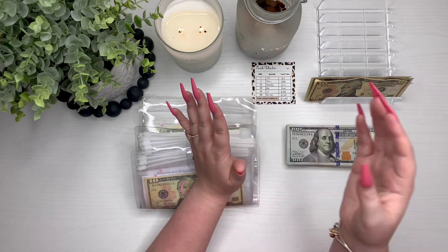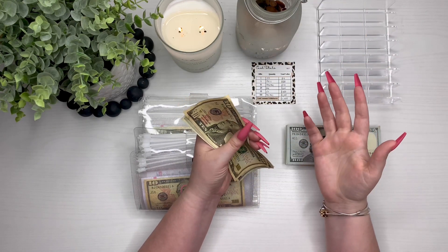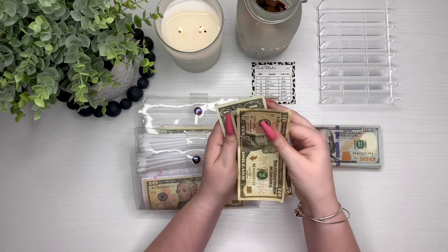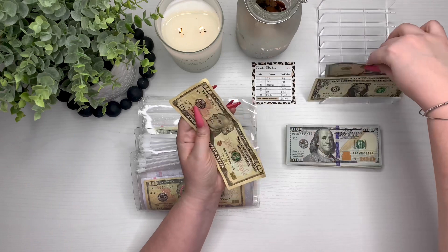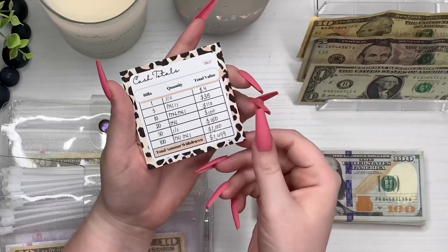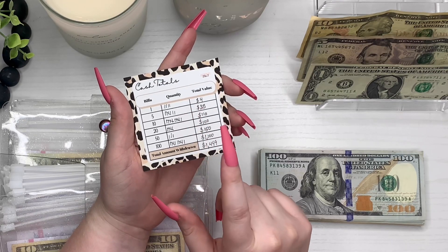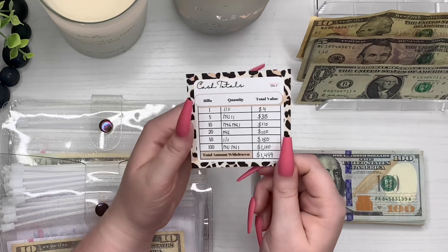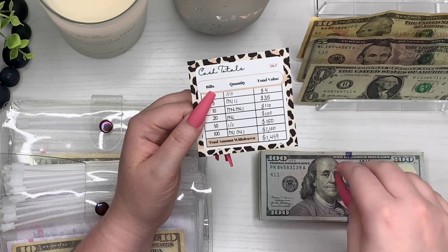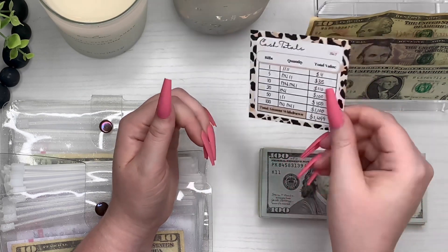As usual, I always count my fiancé's tips first. This week he didn't get as much in tips, but that's okay. I have my cash totals and my teller slip right here, and this is going to tell me if I got the correct amount from the bank and how much I needed. Let's go ahead and count what we got and hopefully it matches.